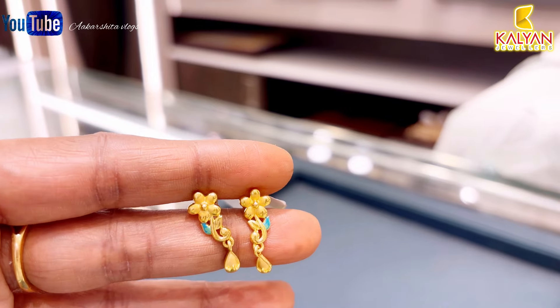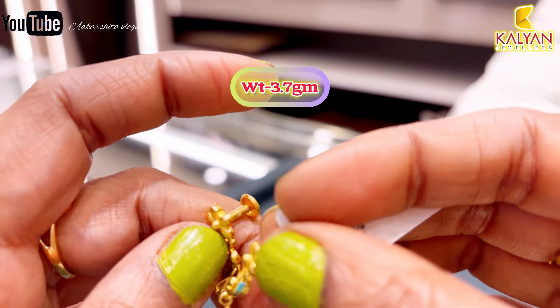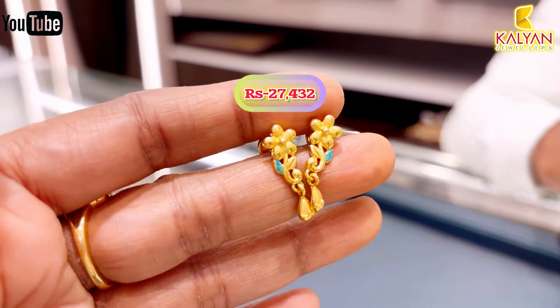Next earring — this is a small size enamel paint design, 3.7 grams. This is very good and has a screw fitting. This earring will be approximately ₹27,430 rupees.